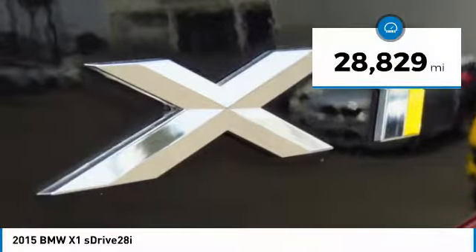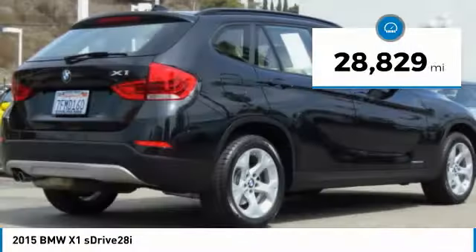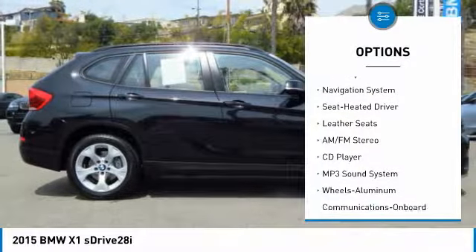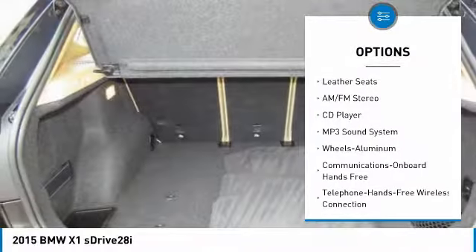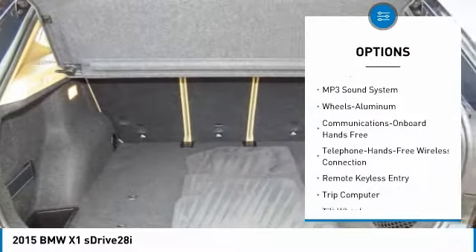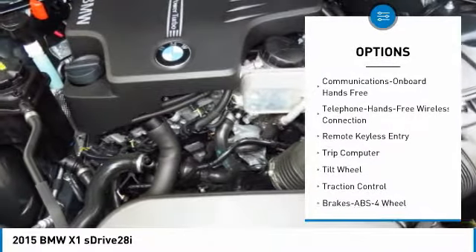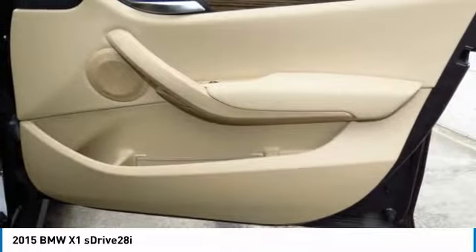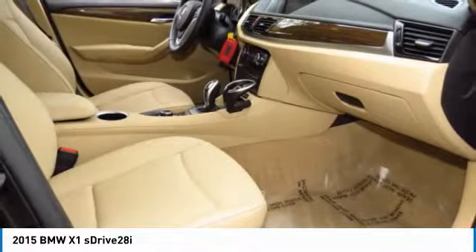This vehicle has less than 30,000 miles. Here are some of this vehicle's great options: navigation system, traction control, anti-lock braking system, Bluetooth wireless data link for hands-free phone, air conditioning, power steering, cruise control, aluminum wheels, floor mats, climate control, multi-zone.